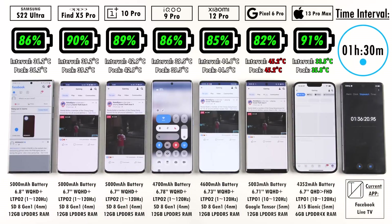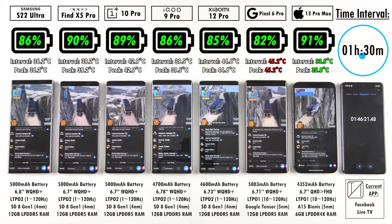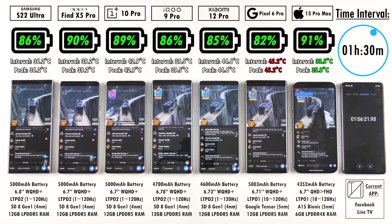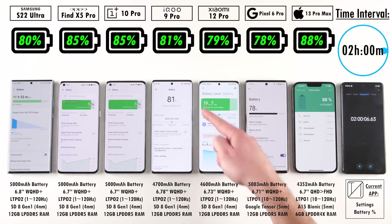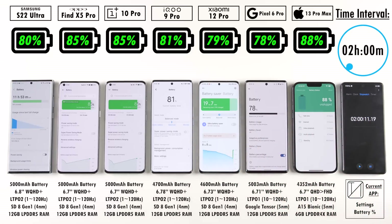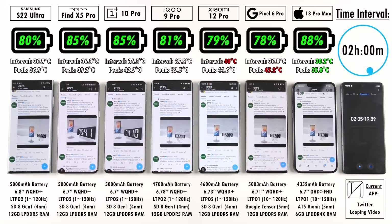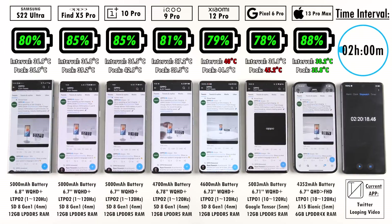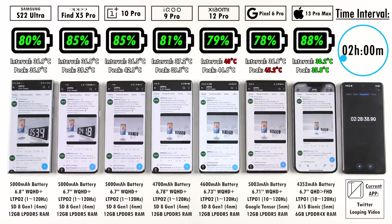After an hour and a half: iPhone leads with 91%, Oppo Find X5 Pro at 90%, OnePlus 10 Pro at 89%, S22 Ultra and iQOO 9 Pro both at 86%, with Xiaomi and Pixel trailing behind. At the two-hour mark: Samsung at 80%, Oppo and OnePlus matching at 85%, iQOO at 81%, Xiaomi at 79%, Pixel trailing at 78%, and iPhone still leading. The iPhone is the coolest at this interval; the Xiaomi is the hottest interval device, while the Pixel 6 Pro has had the hottest peak so far.